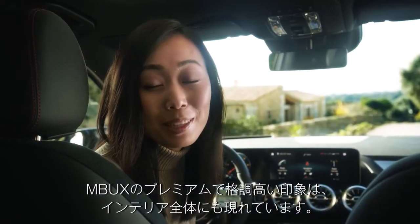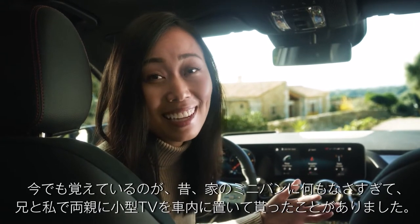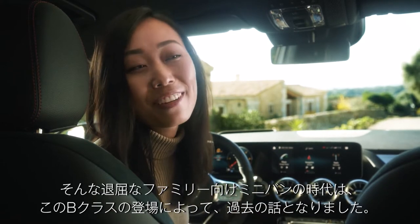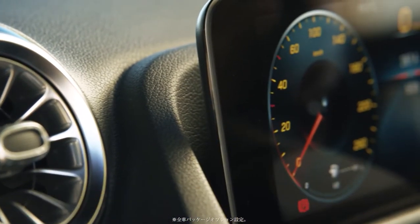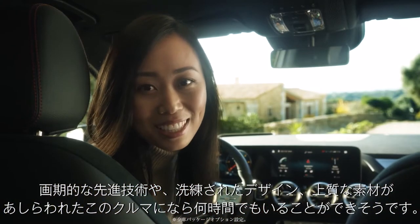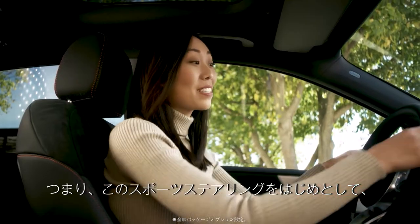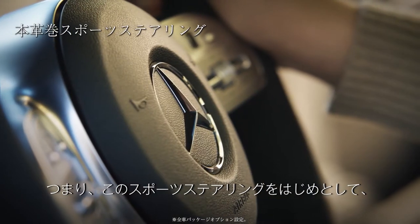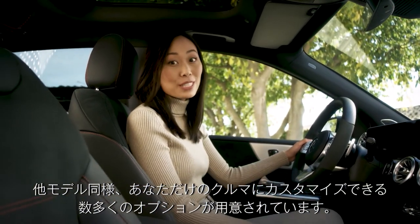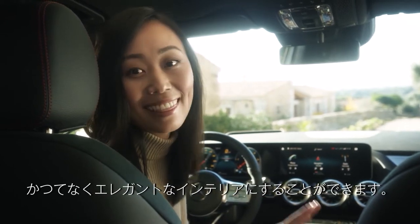The premium quality of the fabulous MBUX extends throughout the entire interior. The days of boring family vans are long over with the new B-Class. With the awesome tech, sleek design, and modern materials, I could stay in this car for hours. This car is equipped with the AMG line, which extends to the inside too — sporty details like this sports steering wheel. And as always, Mercedes offers a ton of individualization options. You can even have optional leather seats or genuine wood applications. It doesn't get more elegant than that.